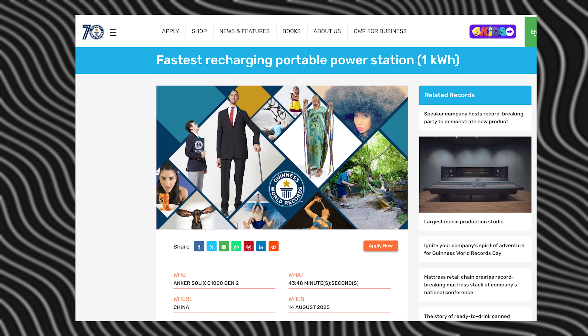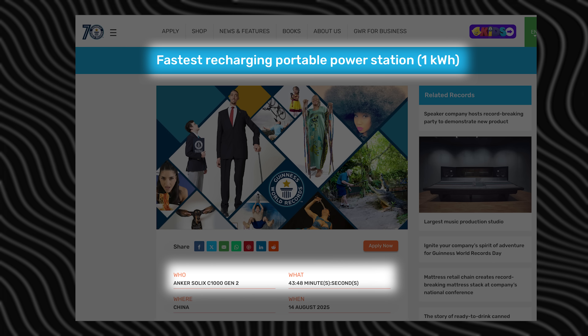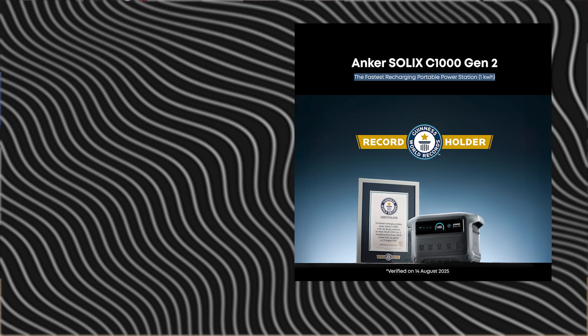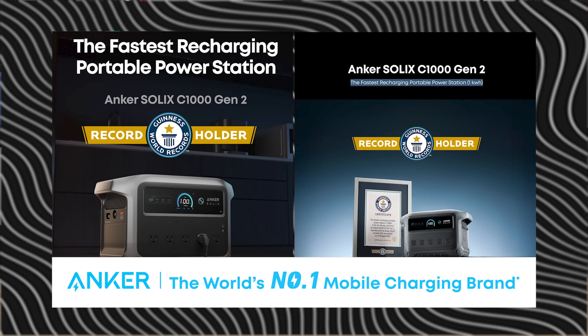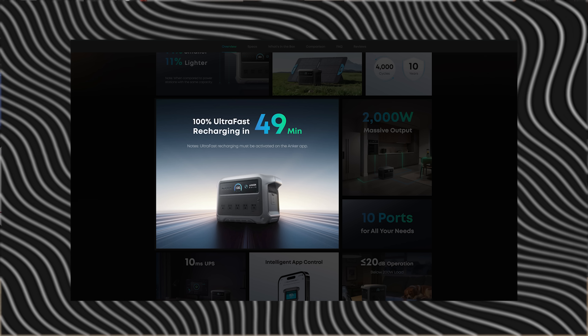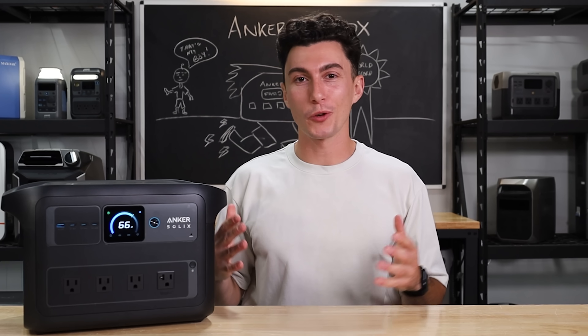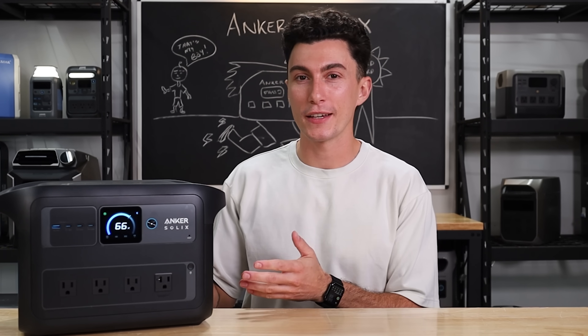The record it has is for the fastest recharging time on a portable power station in the one kilowatt hour category. And if you've ever been on the website and looked at this power station, they make sure that you know it. While charging at 49 minutes is cool and very impressive, there's a lot more that goes into a power station than just fast charging. So Guinness World Record aside, is this thing any good?